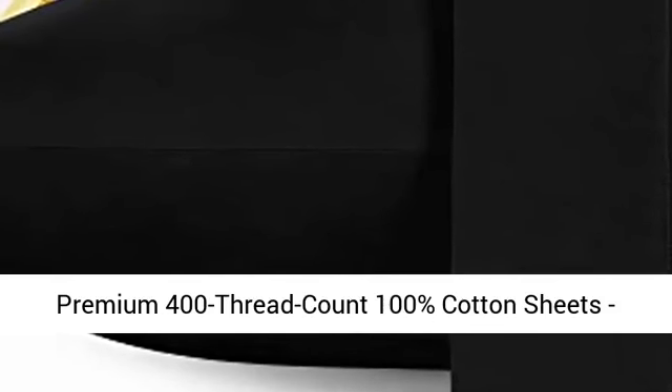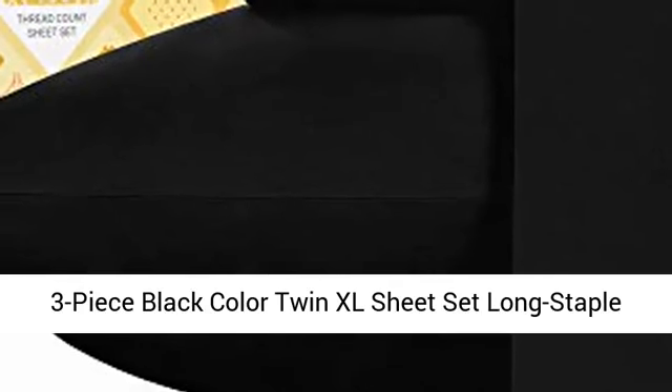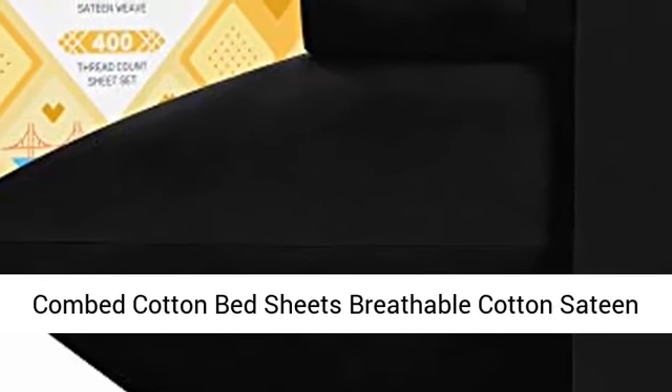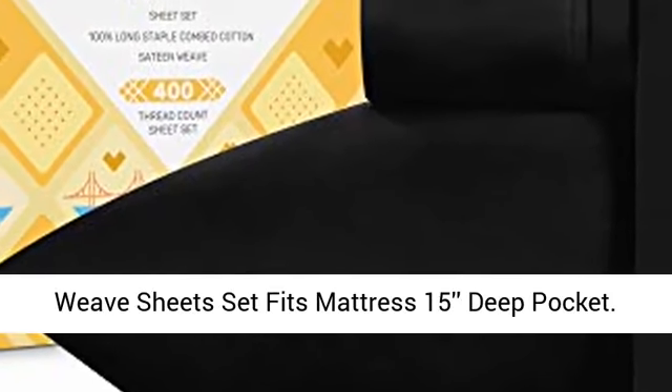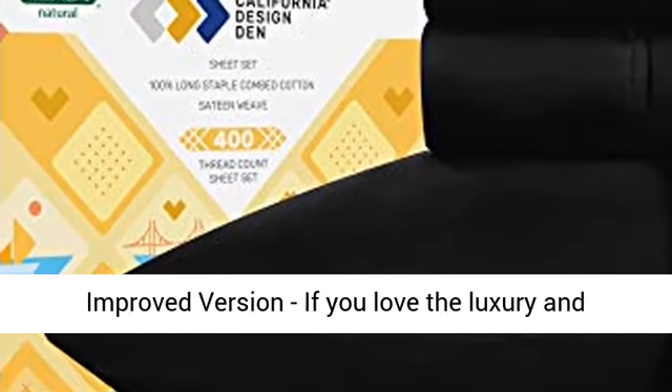Premium 400 Thread Count 100% Cotton Sheets. 3-Piece Black Color Twin XL Sheets Set, Long Staple Combed Cotton Bed Sheets, Breathable Cotton Sateen Weave Sheets Set. Fits Mattress 15" Deep Pocket. Highest Quality Best Cotton Sheets. New Better and Improved Version.